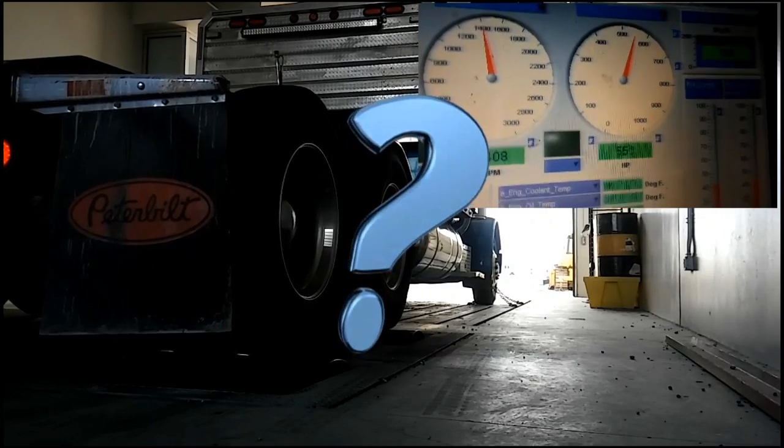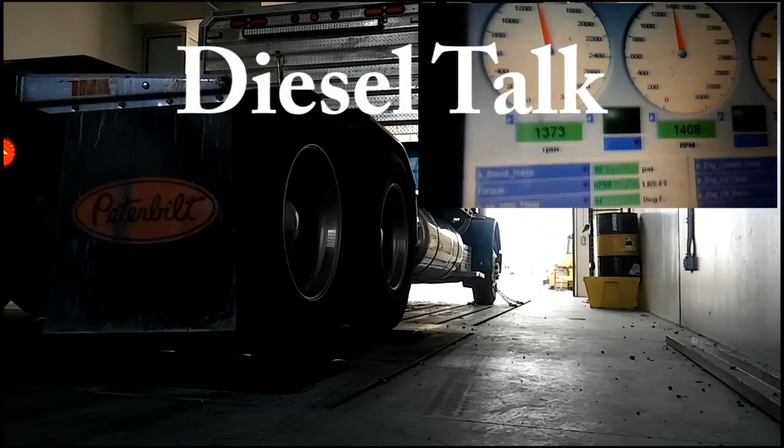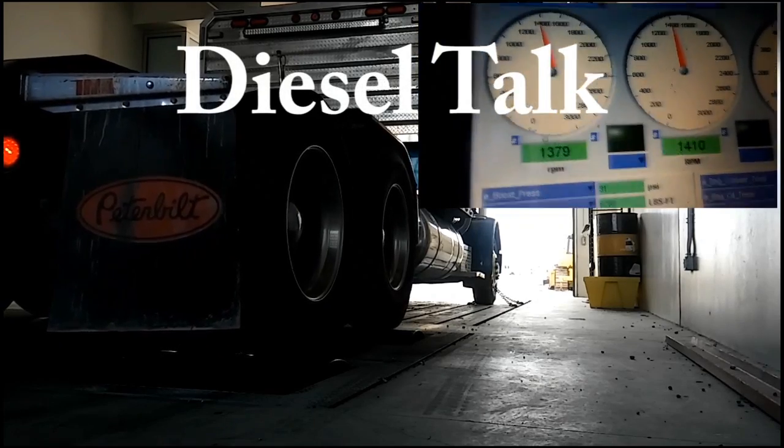Have questions about diesel engines? Well, this is Diesel Talk. Hey guys, Diesel Talk episode 10 here, and as you can see we have a new intro for Diesel Talk. We have three questions today, all of them very good questions.